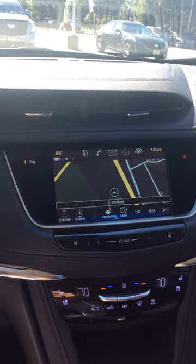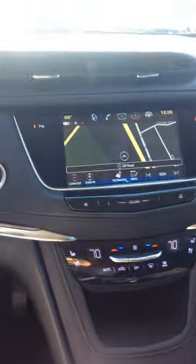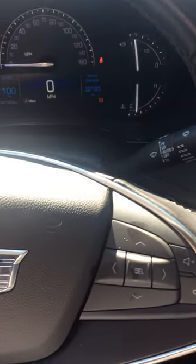It's got the GPS and Apple CarPlay. It's got the cooled seats, heated seats, heated steering wheel — everything that you want. We'll get that video right over to you. Hope to see you soon.